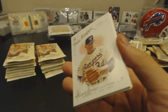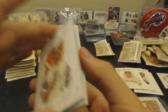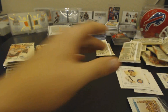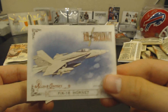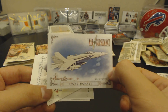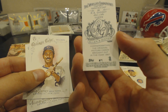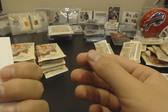Miguel Cabrera. Nolan Ryan. Mike Olt — short print, number 326. F-18 Hornet, Air Supremacy card. These would be cool sets to collect, these little Air Supremacy, World Capitals sets. R.A. Dickey, number 300. Billy Williams. And Tyler Skaggs.